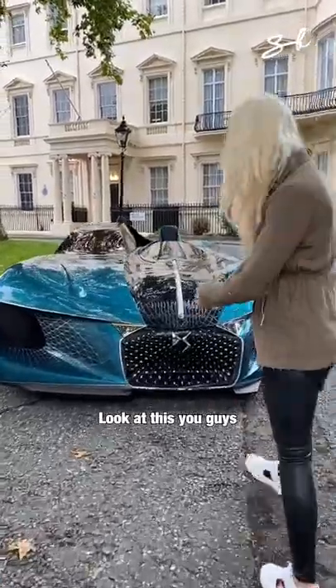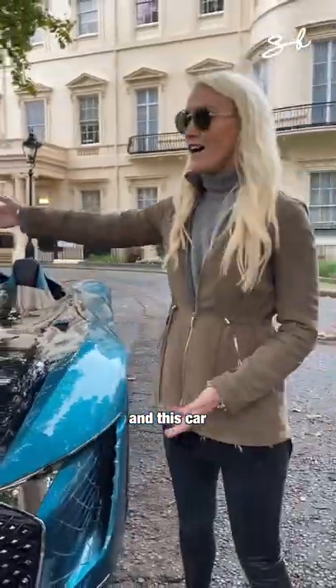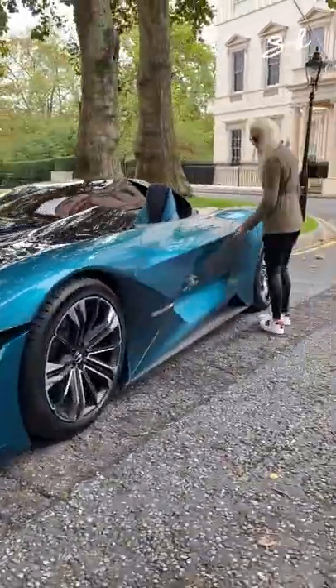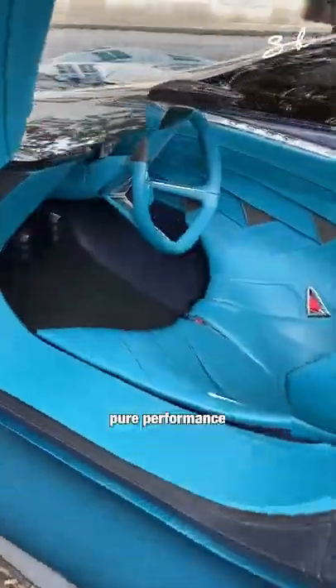Now look at this. This is the new brand DS and this car is completely asymmetrical. Take a look at this. This is the driver's side — pure performance, 1400 horsepower.